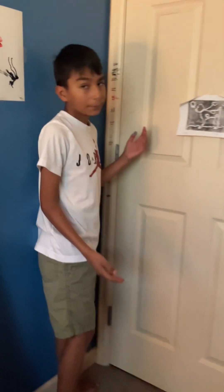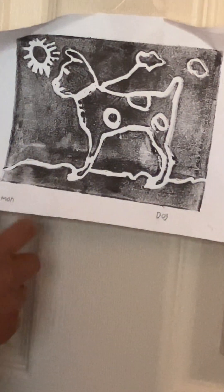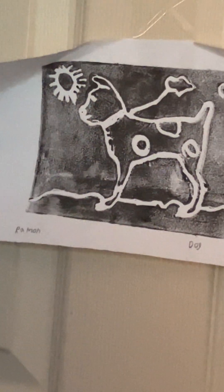Over here on the door, a lot of people have their height marked. This is how high I was — I'm taller than that now. And this is one of my greatest art pieces: it's actually manually printed — my name, Ramon Dog. I did this when I was in third grade and I loved it.